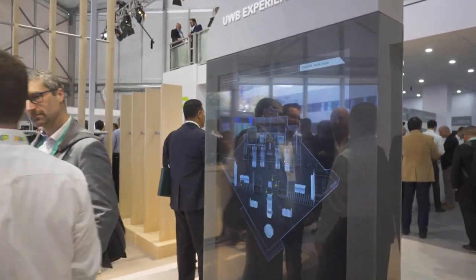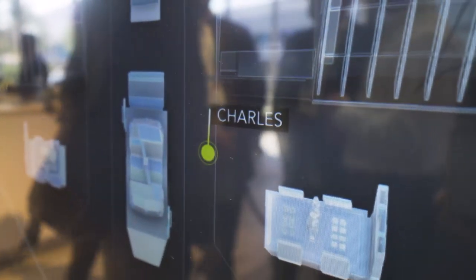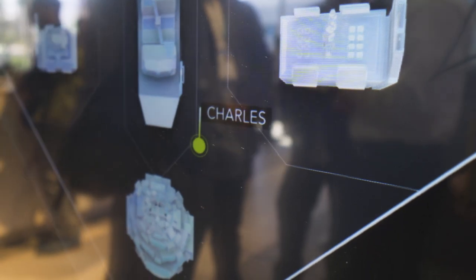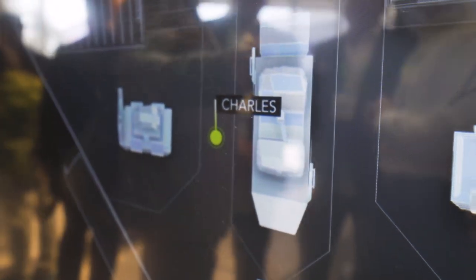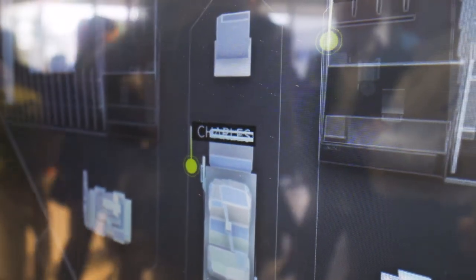I'll show you as I walk around in the space here how it's just tracking me. I'm moving away from the screen — I'm a few meters away now, about five meters away from the screen. Just in front, making a tour. I'm progressively moving back in front of the screen. You can see how it's tracking me throughout my little journey here.